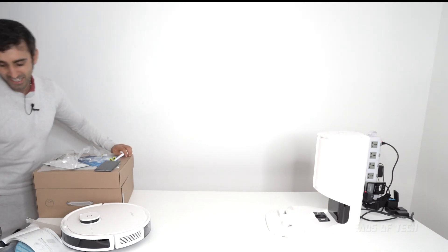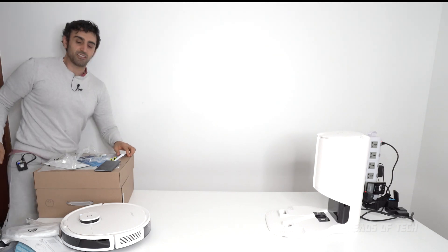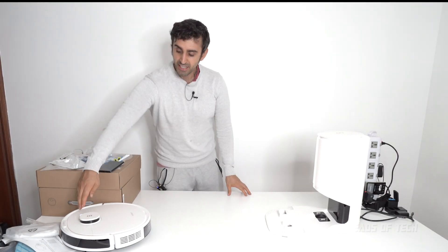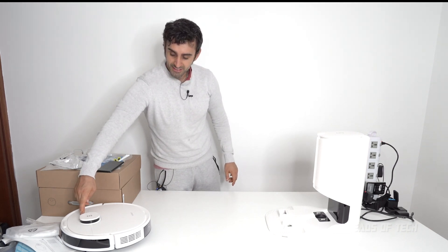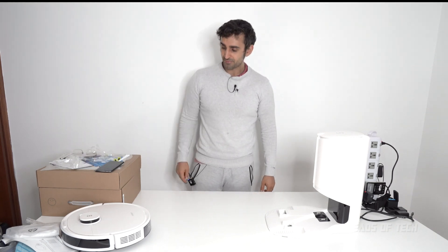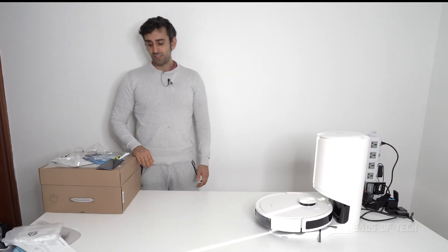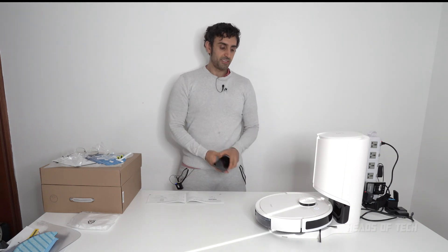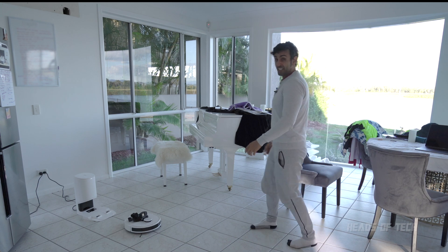With a tap of the button you can pause it. You shouldn't have too much mess around it because it can bump into objects. If you want it to return home, just hold the power button for three seconds and it figures it out. We're sucking up all the little bits of hair collected off the table.